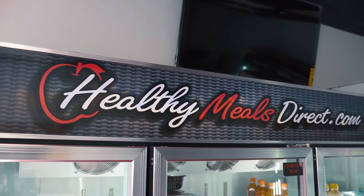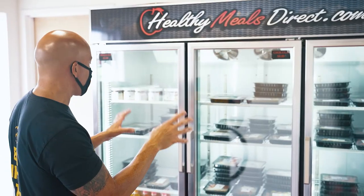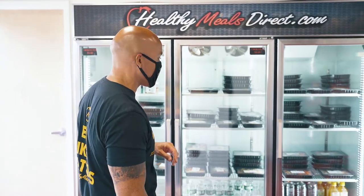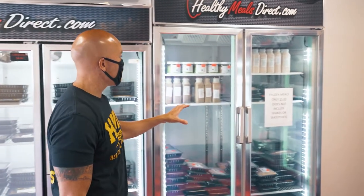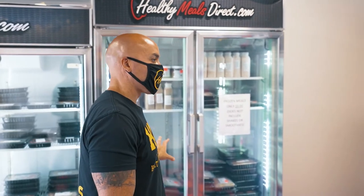We have refrigerators which hold our overnight oats. We offer over 125 different meals in our retail locations. We have a variety — we can't fit them all at once, but if you come in you should have at least 50 different options. Over here is our freezer which holds our meal replacement shakes and smoothies. We do offer some frozen meals.